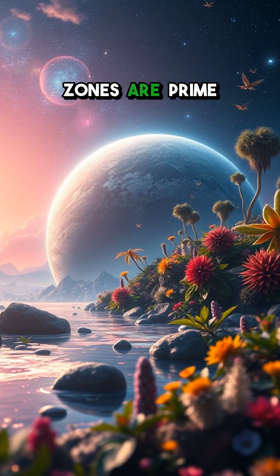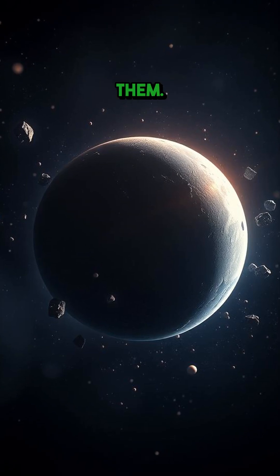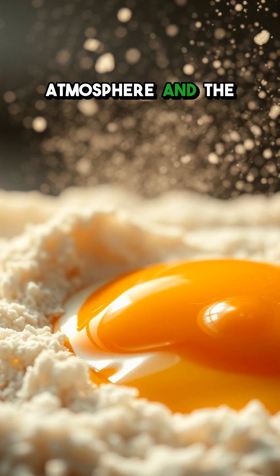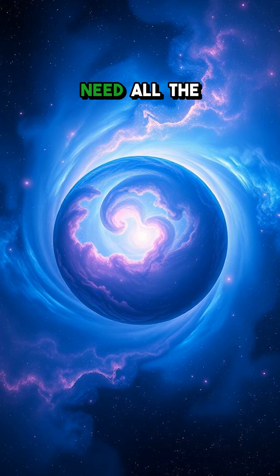Planets in these zones are prime candidates for potential life, and we've found quite a few of them. But being in the zone is just one piece of the puzzle. A planet also needs the right atmosphere and the right mix of elements. It's like baking a cake — you need all the ingredients.